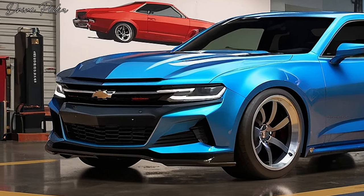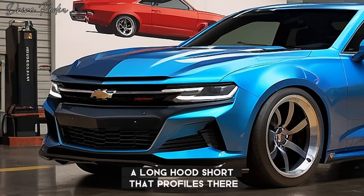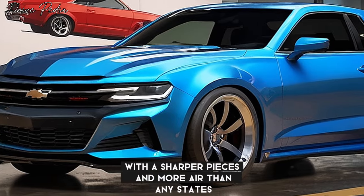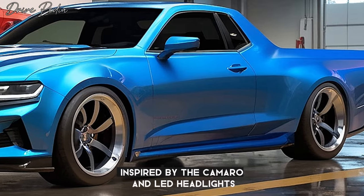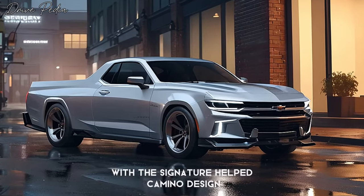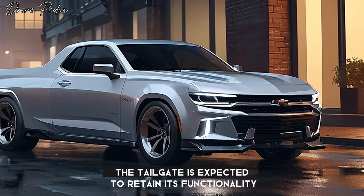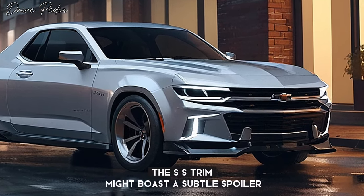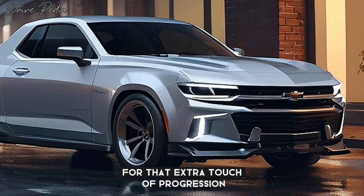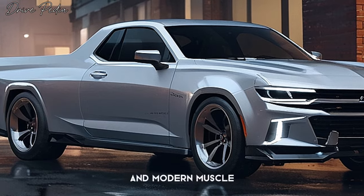Design-wise, expect a modern take on the classic lines. The long hood, short bed profile is there, but with sharper creases and a more aerodynamic stance. Whispers suggest a chiseled front grille inspired by the Camaro and LED headlights with a signature El Camino design element. Moving to the back, the tailgate is expected to retain its functionality but with sleek integrated taillights. The SS trim might boast a subtle spoiler for that extra touch of aggression.